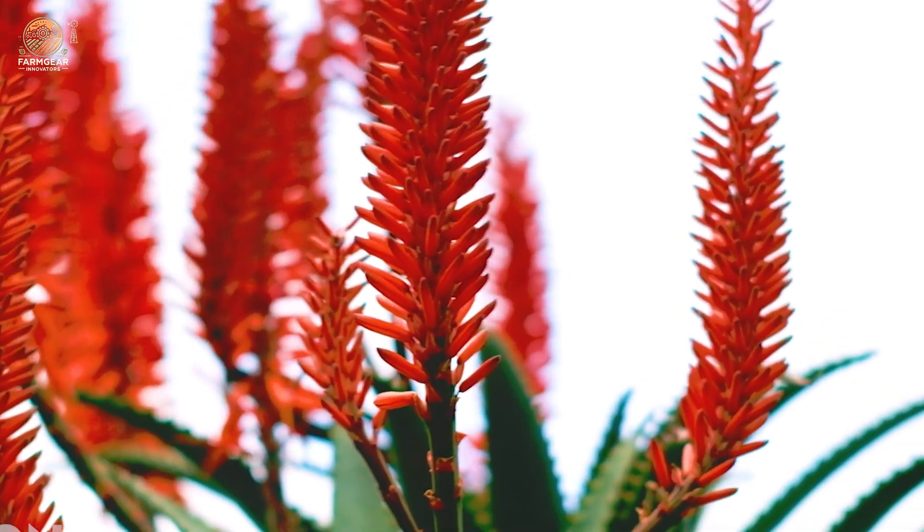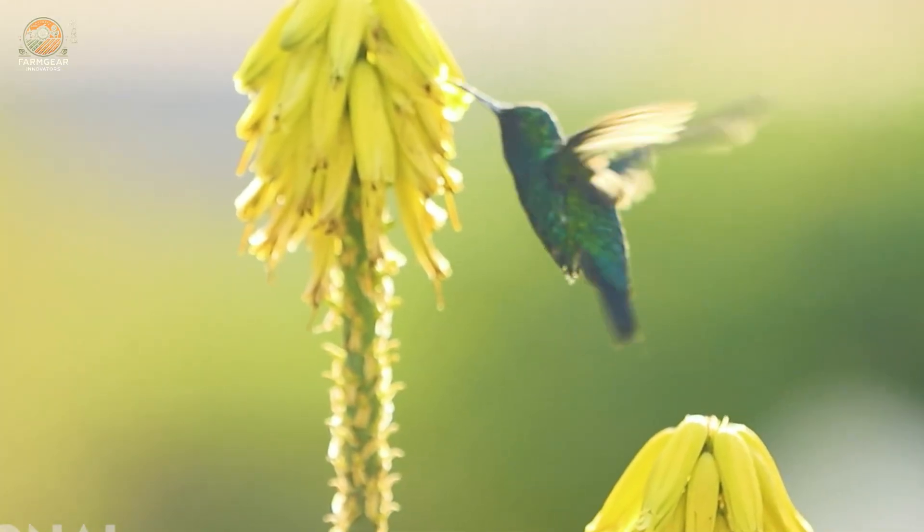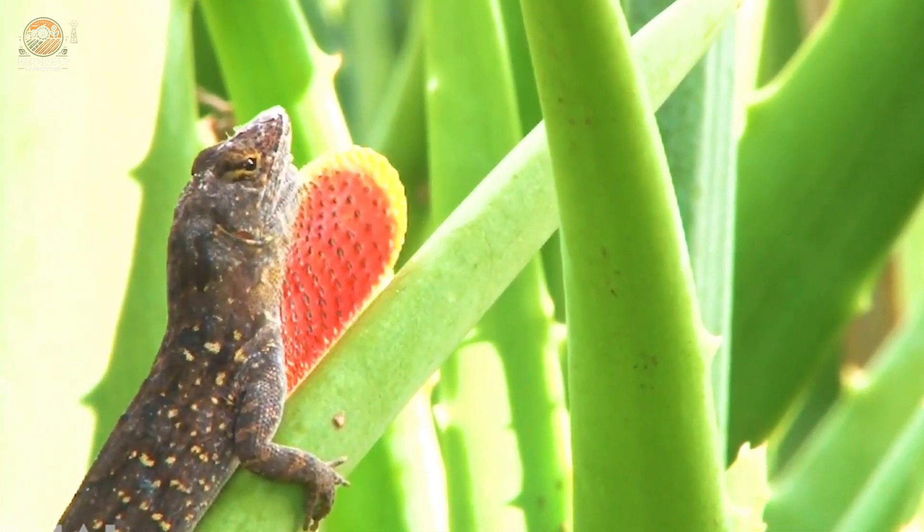Once mature, aloe vera plants are selectively harvested — meaning only the outer leaves are cut. This allows the plant to regenerate naturally, ensuring sustainability and long-term productivity.